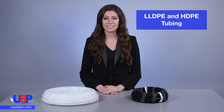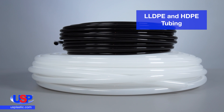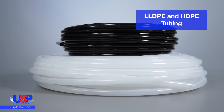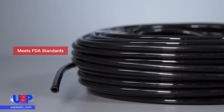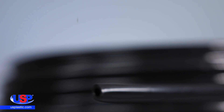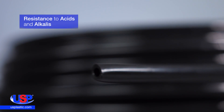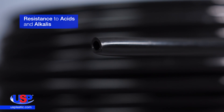At U.S. Plastic, we carry an excellent selection of polyethylene tubing. This cost-efficient tubing is chemically inert and non-contaminating. Polyethylene tubing is the ideal choice for laboratories and hospitals, as well as for the food and beverage industry. It also has many uses in manufacturing operations where strong resistance to acids and alkalis is required.